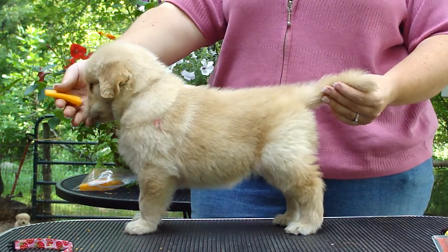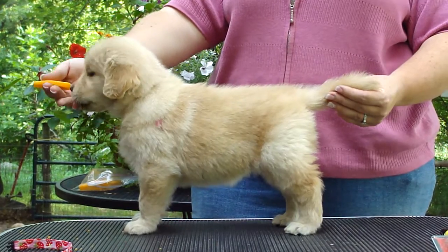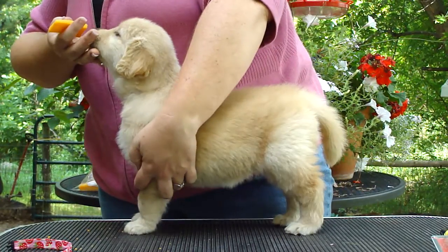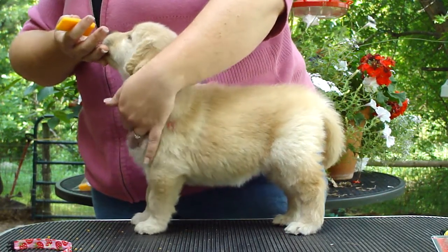Reach for it. Good girl. She's a little piecey — she's got a front and she's got a middle, and the bend through the stifle is still coming.